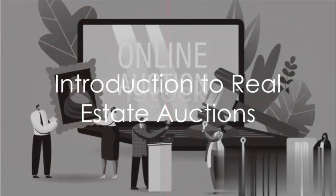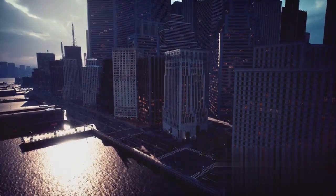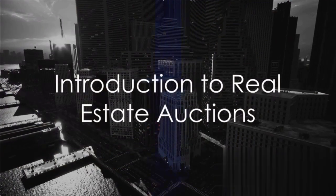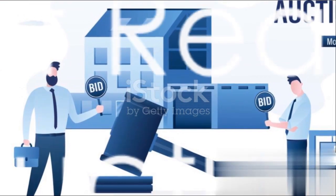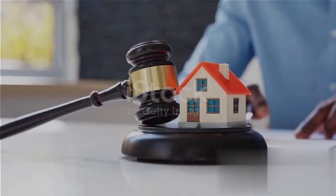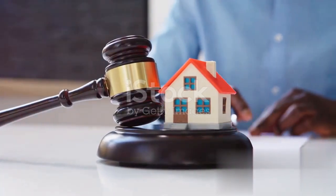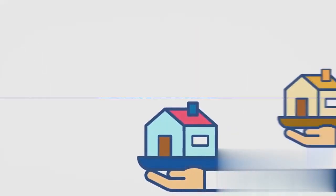Have you ever considered buying property through an auction? This can be an exciting opportunity to acquire real estate at potentially discounted prices. Today, we're diving into the world of real estate auctions and sharing strategies for winning bids on discounted homes. First, let's discuss the different types of real estate auctions. These include foreclosure auctions, where properties are sold to recover unpaid mortgage debt, and tax lien auctions, where governments sell tax liens on properties with outstanding property taxes. Traditional auctions are also common, where sellers or auction houses organize auctions for various types of properties.